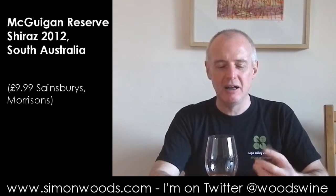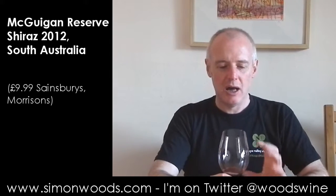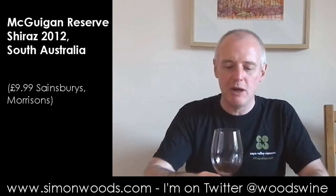Sweet, juicy, slightly leathery, licorice character going on here, with a little bit of smoky bacon in there.